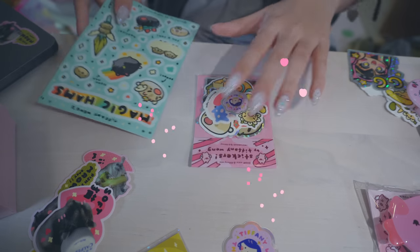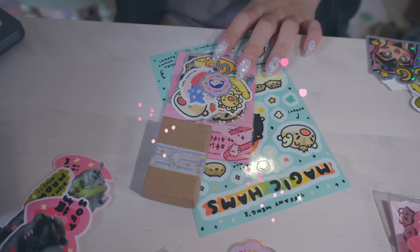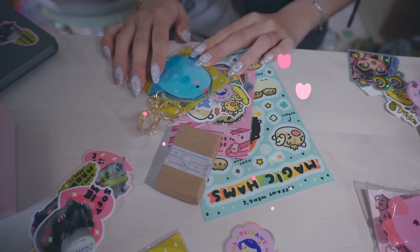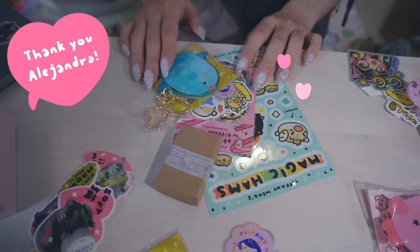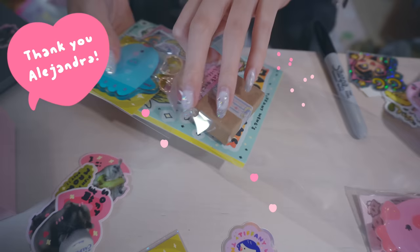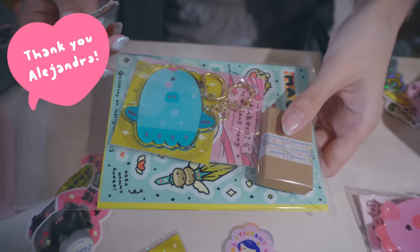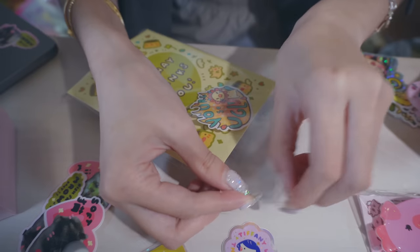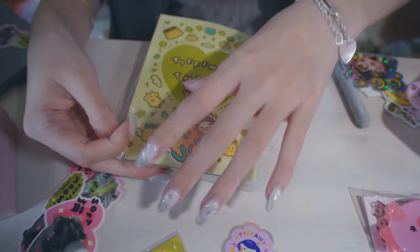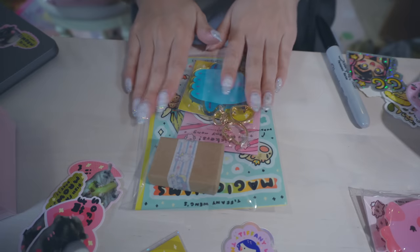Everything else in this order: we have this sticker sheet, a little strawberry baby charm, and a blue sunfish keychain — this is such a cute order! Packing this up for Alejandra. To keep everything compact and together, it looks like this, and then we have the thank you on the back. I'm going to put an extra little sticker in there and get ready to ship this out.